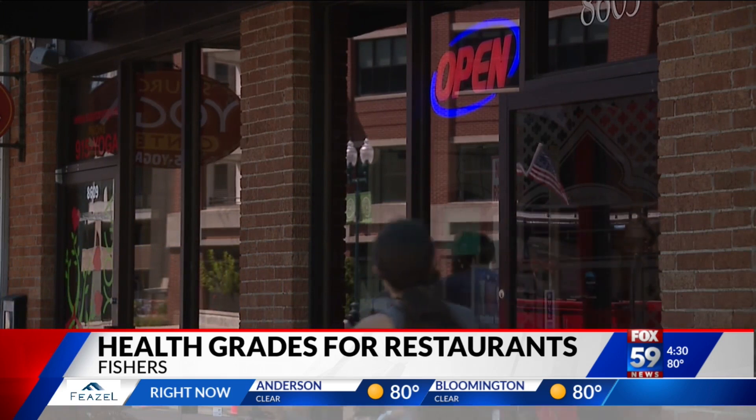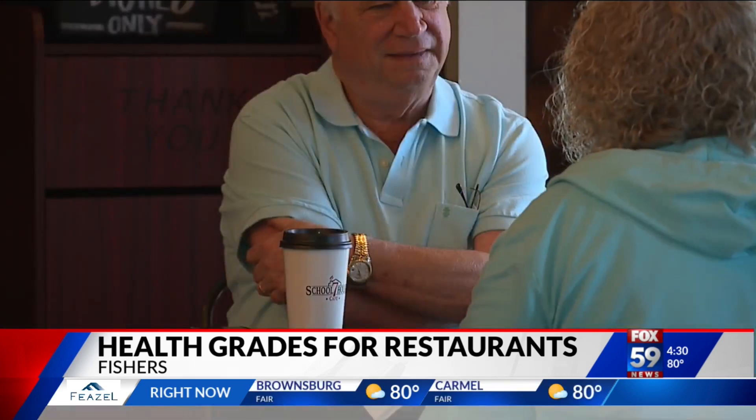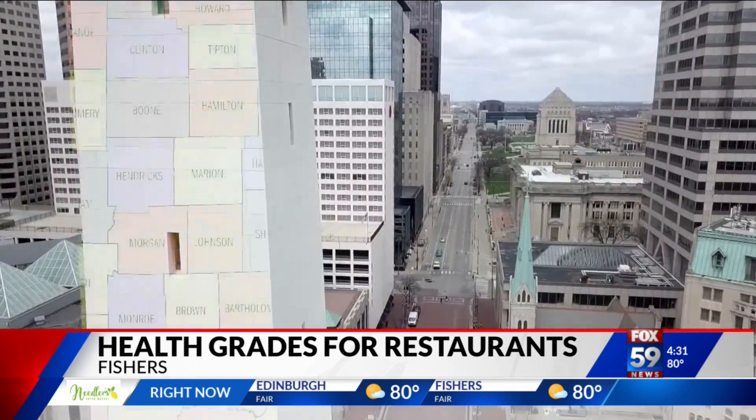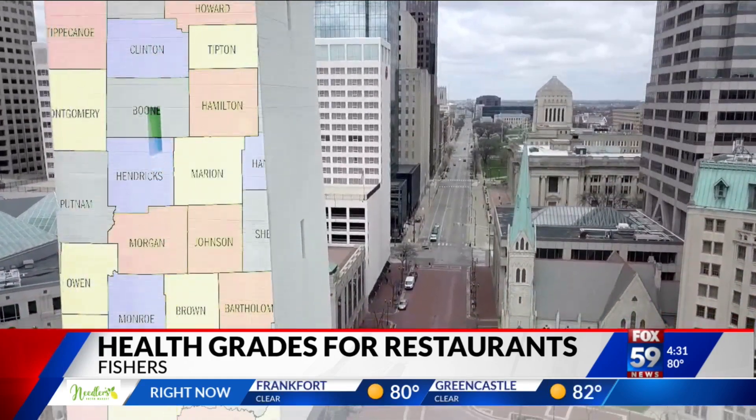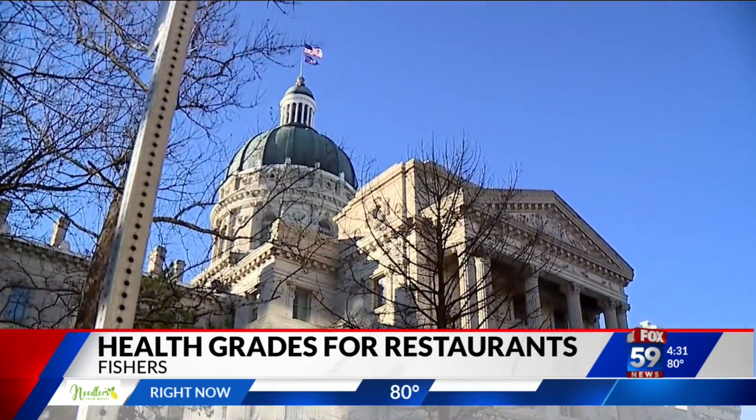Researchers say posting health department inspection results for all customers to see is linked with fewer foodborne outbreaks. "We want to make sure our residents don't get sick when eating at their favorite places, and this is an evidence-based strategy to make sure that that doesn't happen." A February Fox 59 investigation found limited access to restaurant inspection reports across Indiana, and state law doesn't require them to be posted online.